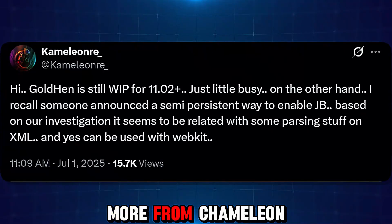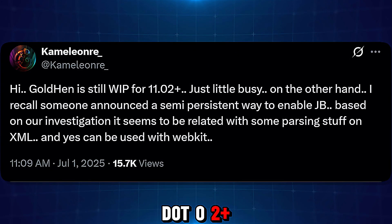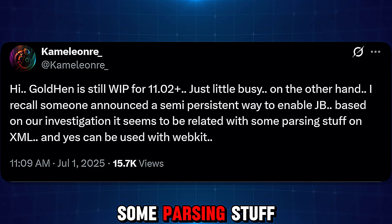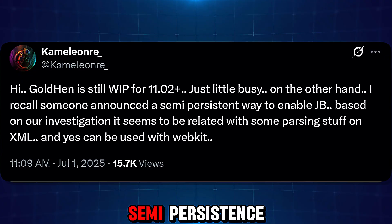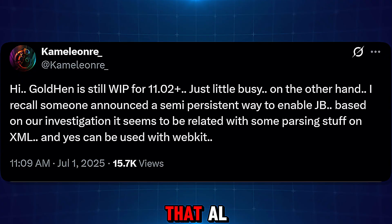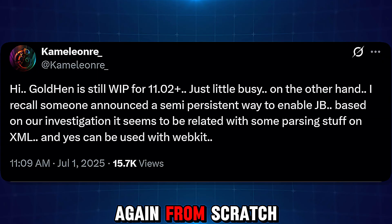We also got a little bit more from Chameleon, who says GoldHen is still working and progress for 11.0 is just a little busy. On the other hand, someone announced a semi-persistent way to enable the jailbreak. Based on their investigation, it seems to be related to some parsing stuff on XML, and yes, it can be used with WebKit. So that would suggest they're looking into semi-persistence, which is the idea of being able to continue to use the jailbreak after a reboot without having to completely reload it again from scratch.